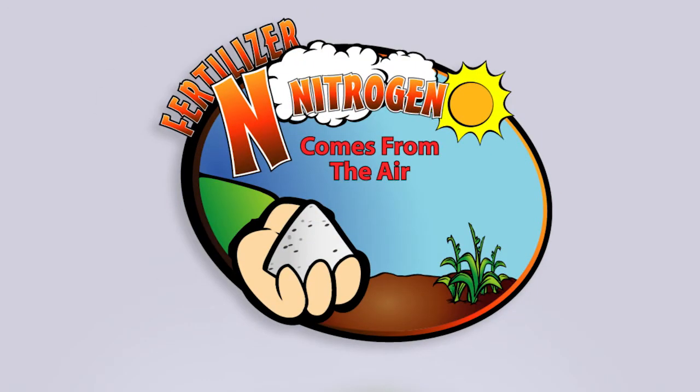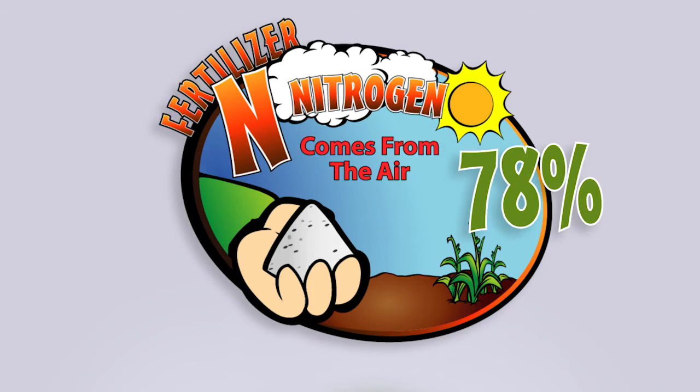So where do you think nitrogen comes from? Here's a clue. Congratulations! You just took a deep breath of fresh nitrogen. That's right — in the air we breathe, 78% of it is nitrogen.